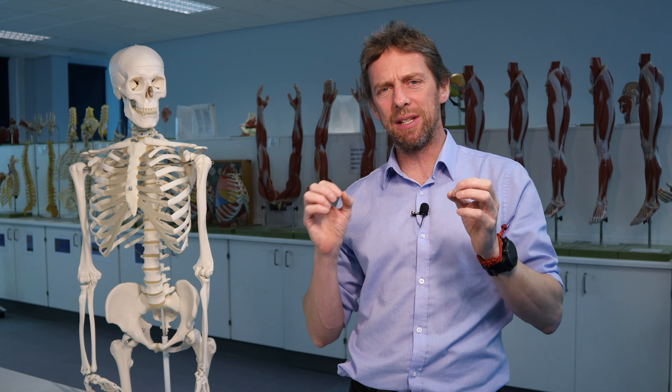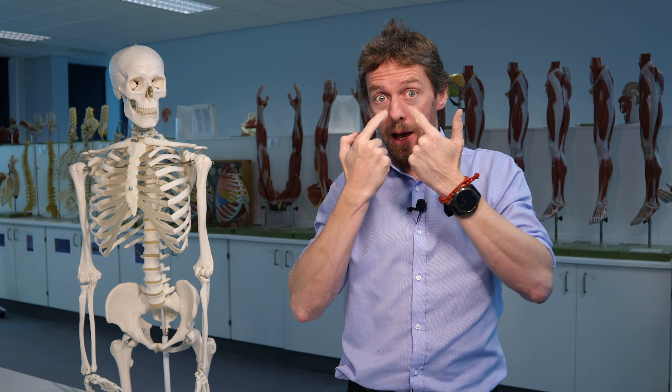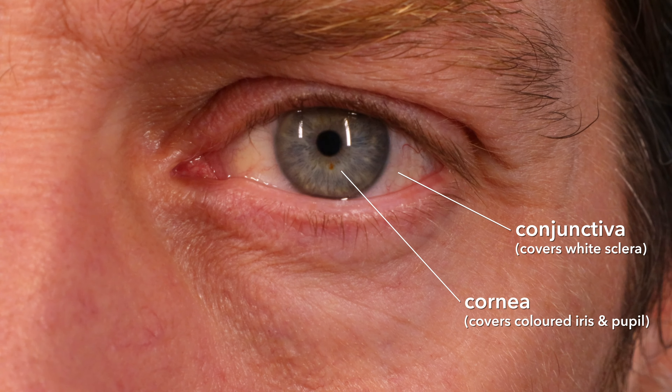Lacrimal fluid — what's it good for? Tears. It's a watery secretion, a little bit salty — a saline secretion. It's also got a lysozyme enzyme in there which means it's able to kill bacteria, which is a good idea. It keeps the conjunctiva and the cornea — the clear bit — moist.